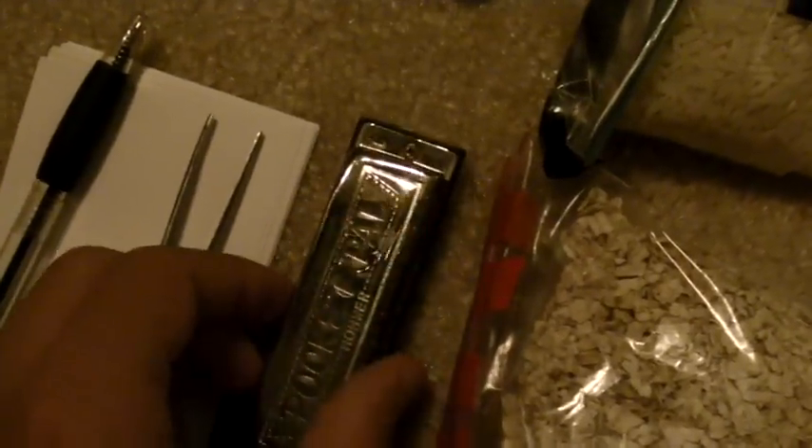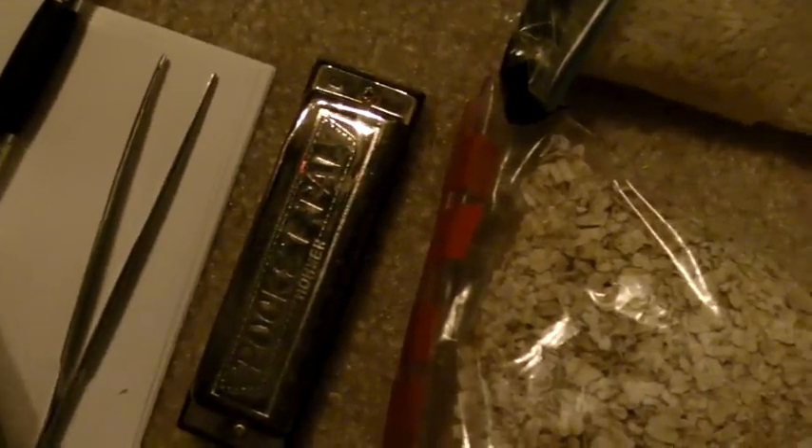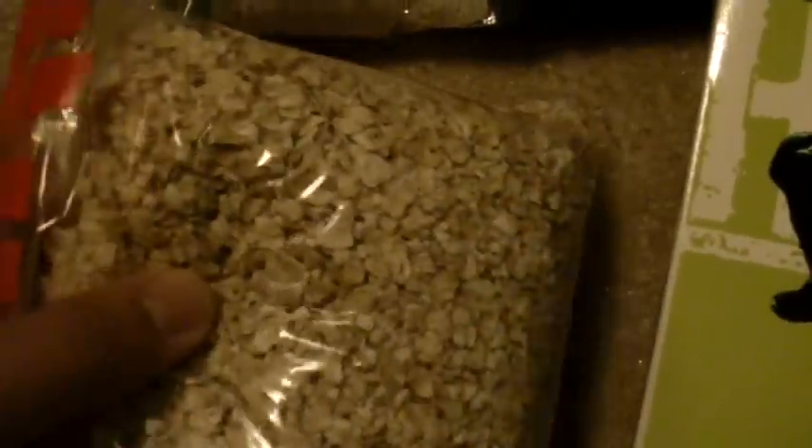I have a harmonica here. In a disaster situation you're going to need some moral support, and when you're just sitting around, music can really make a situation a lot better. Like I said, I have some oatmeal and a bag of rice — just more food. I have a nice compass right here — just a nice compass for navigation and everything like that.